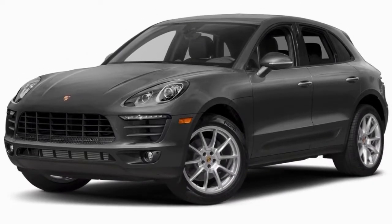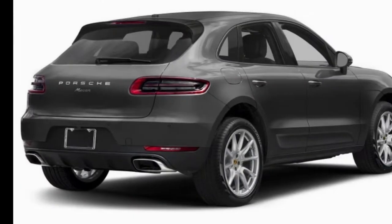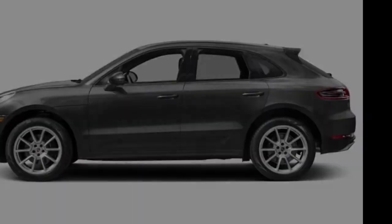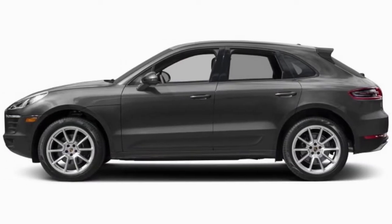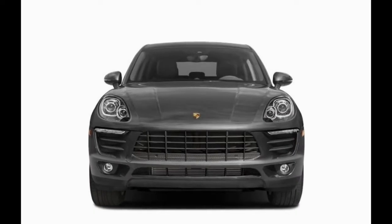The performance package brings that up to 440 horsepower. All engines are paired with a 7-speed PDK transmission and a full-time all-wheel drive system. Auto start-stop and coasting capability help improve fuel economy, while a standard sport button lets the driver engage a higher performance driving mode.